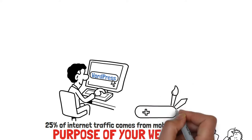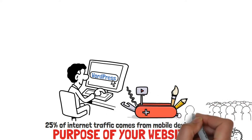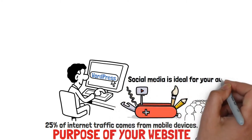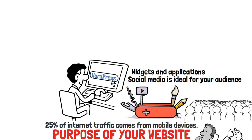Do you have your social media sharing buttons? Can your fans like, follow, repin, comment, or tweet your content? Depending on your niche, social media is ideal for your audience. There are a ton of social media widgets and applications for your business website.